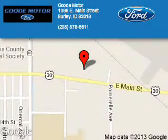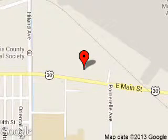Great quality at a great price — call or click to contact us today. Good Motor is dedicated to doing everything possible to ensure that the experience you have selecting your next vehicle is a pleasant one. We are located at 1096 East Main Street, Burley, Idaho, 83318.